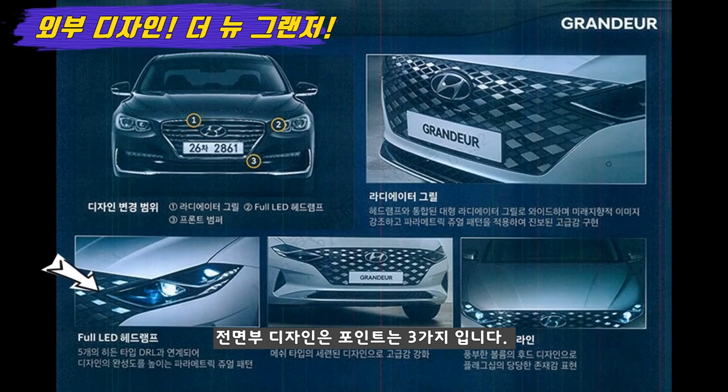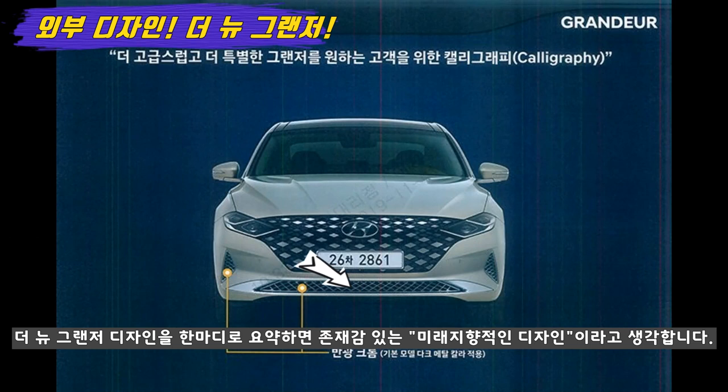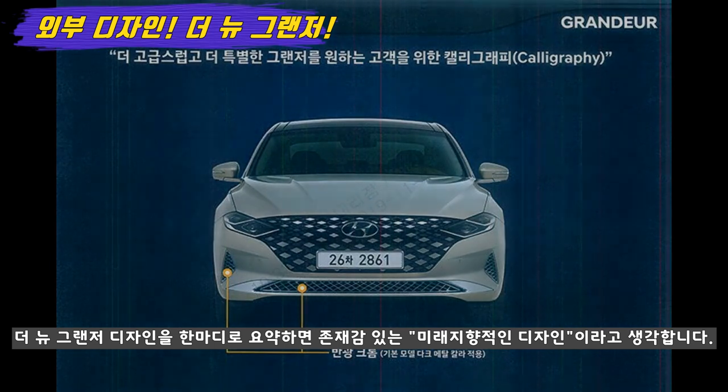전면부에는 디자인 포인트로 3가지가 있는데, 첫 번째는 파라메트릭 주얼 패턴이 적용된 마름모 디자인의 라디에이터 그릴입니다. 두 번째는 새로운 존재감이 느껴지는 히든 라이팅 DRL이죠. 이러한 히든 라이팅 DRL은 신형 소나타부터 선보이고 있으며 현대차와 기아차에 지속적으로 적용되는 것으로 알려졌습니다. 세 번째는 메쉬 타입 프론트 범퍼 그릴로 세련된 느낌으로 변경되었습니다. 이번 더 뉴 그랜저의 디자인을 한마디로 요약하자면 존재감이 느껴지는 미래 지향적인 디자인이라고 생각합니다.